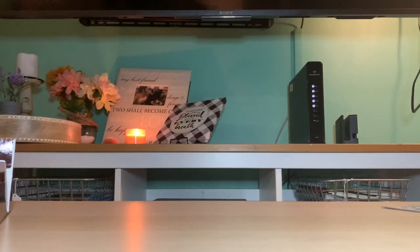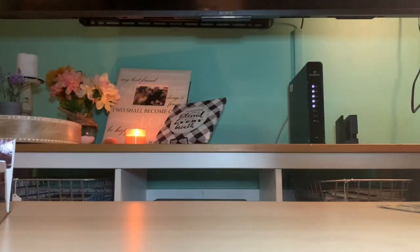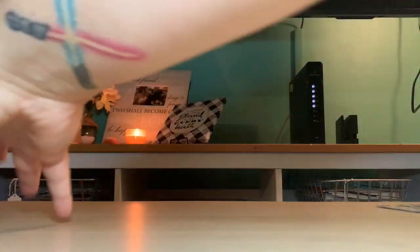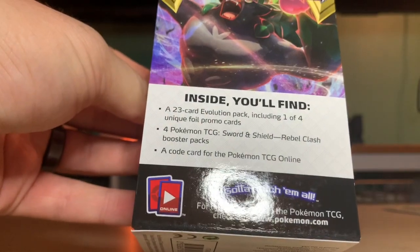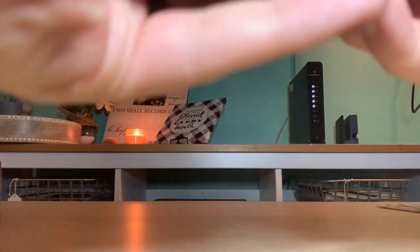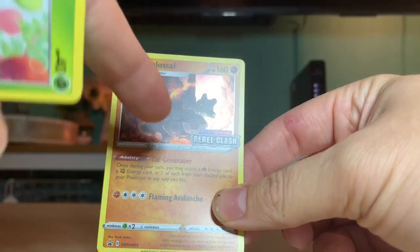We still have that 23-card pack to open. I'm definitely gonna buy this pack again. That was our first hyper rare! It's going on the front of the binder for sure. So we split the pack - I'll take the first half. It says it's a 23-card evolution pack including one of four unique foil promo cards.